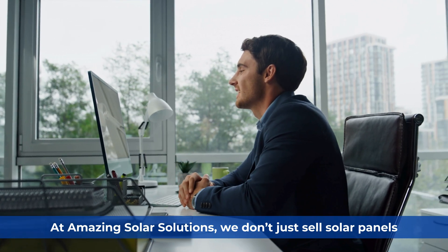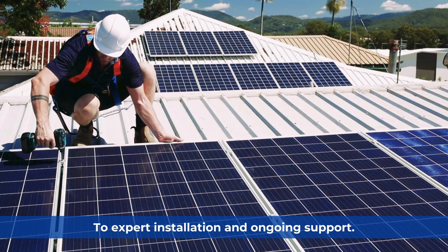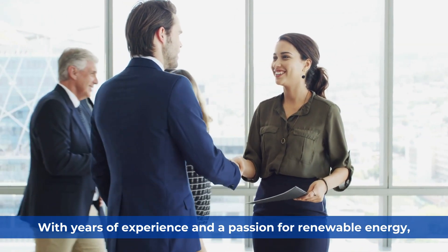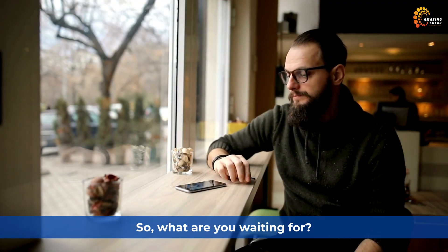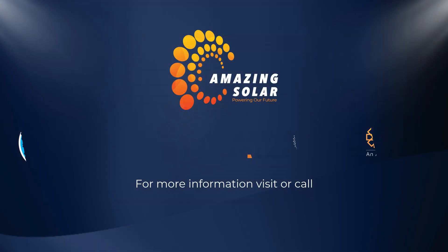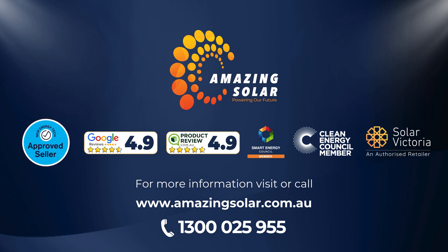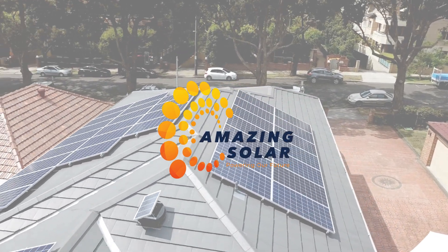At Amazing Solar Solutions, we don't just sell solar panels — we guide you every step of the way, from choosing the right system to expert installation and ongoing support. With years of experience and a passion for renewable energy, we tailor solutions to meet your unique needs. Call us today at 1300 025 955 or visit our website at amazingsolar.com.au to take the first step towards a brighter future. Let's make your solar journey simple, exciting, and rewarding with Amazing Solar.